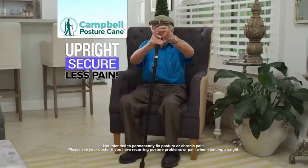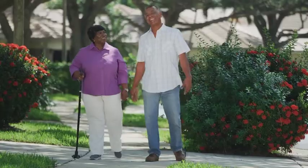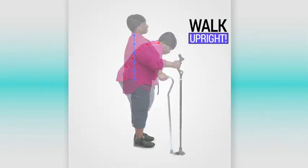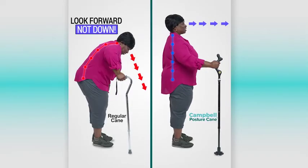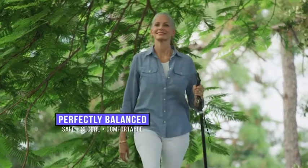Take your next step upright, secure, and with less pain with the Campbell Posture Cane — the ingenious walking cane that allows you to walk more upright, changing your line of sight so you look forward instead of down. You'll be perfectly balanced, safe, secure, and more comfortable when you walk.